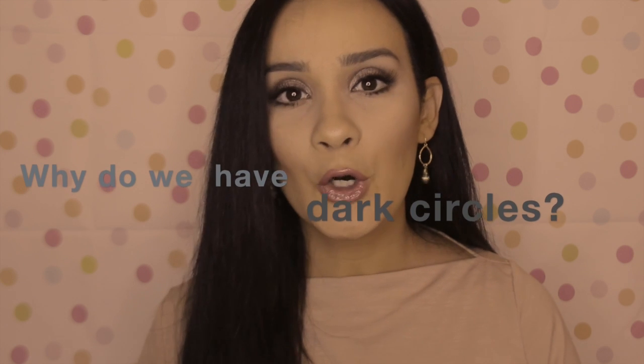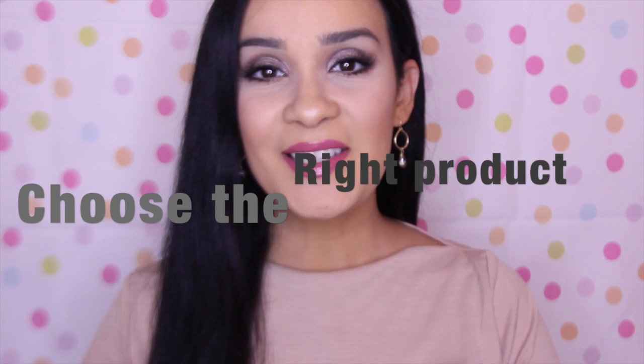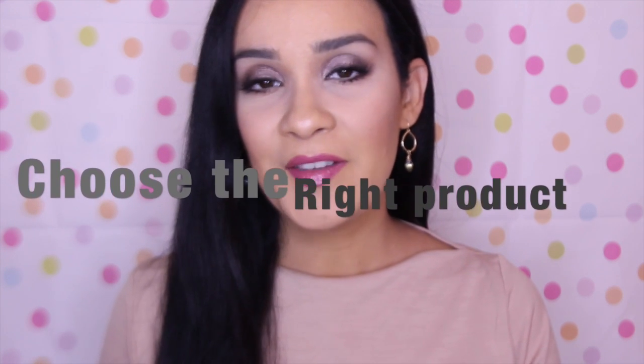People tend to associate dark circles only with fatigue or not sleeping enough, but actually there are a lot of other factors — like heredity, allergies, scratching and rubbing your eyes, cigarettes, alcohol, coffee, or excessive physical activity. It can also be genetic — maybe your mom or dad has them, so you get them too. There are different types of concealer.